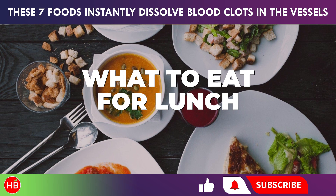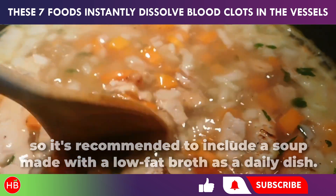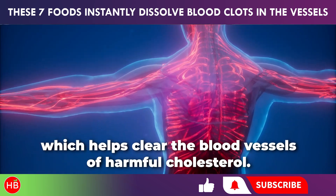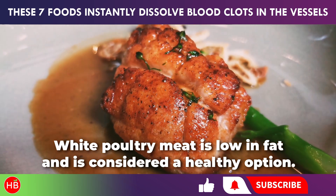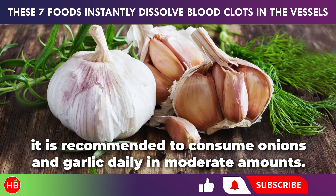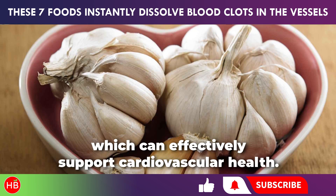Lunch should be the main meal of the day and should include fats, proteins, and carbohydrates. To prevent blood clots, it's important to consume enough fluids, so it's recommended to include a soup made with a low-fat broth as a daily dish. Green vegetables and herbs are key for blood thinning — salads made from greens, cabbage, cucumbers, and bell peppers, dressed with flaxseed or sesame oil, help clear the blood vessels of harmful cholesterol. For protein, consider dishes made with chicken and redfish. White poultry meat is low in fat, and redfish like salmon contains omega-3 fatty acids which help lower cholesterol levels. For those without stomach issues, it is recommended to consume onions and garlic daily in moderate amounts. These contain quercetin, which helps neutralize harmful microorganisms and improves blood circulation, preventing stagnation. Garlic juice contains allicin, which can effectively support cardiovascular health.